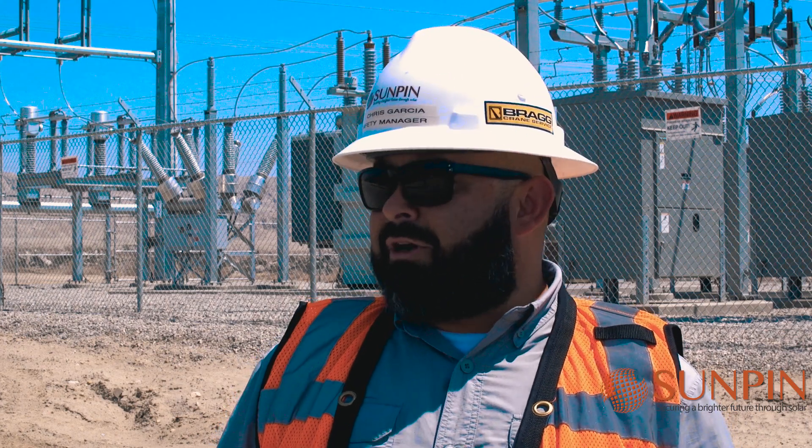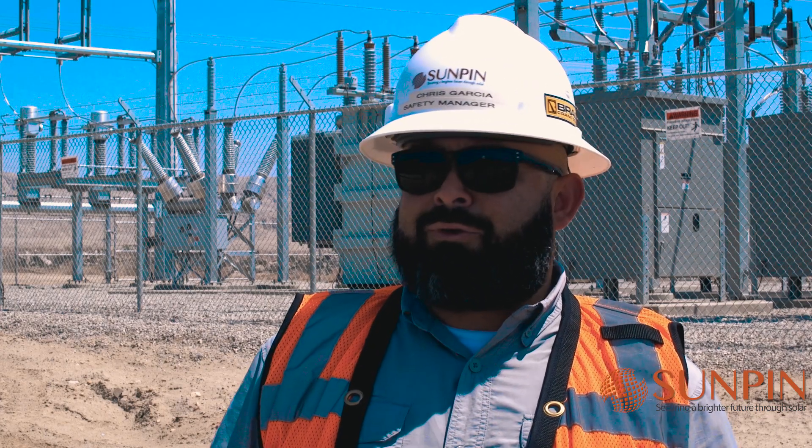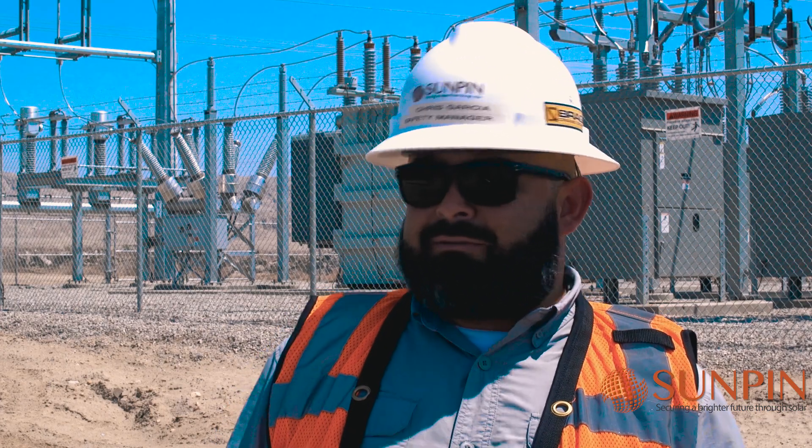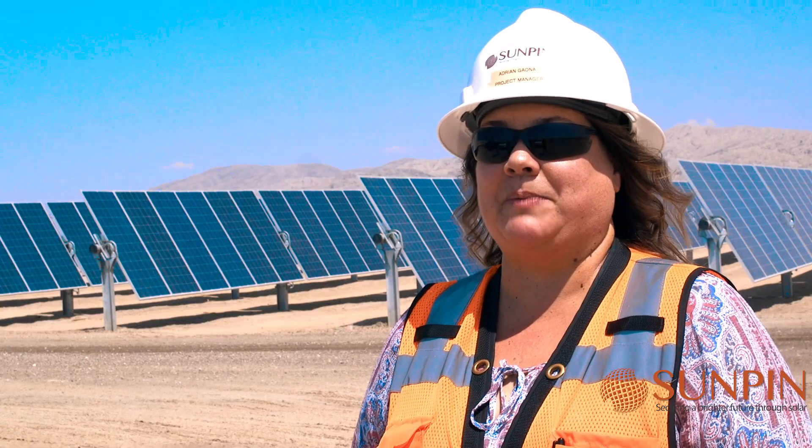The benefit of working for Sunpin and on this project itself is you're doing something to help out the environment. Every little bit helps, and it basically helps conserve resources for not only the state of California but globally in general. I am so excited that we've built this project.